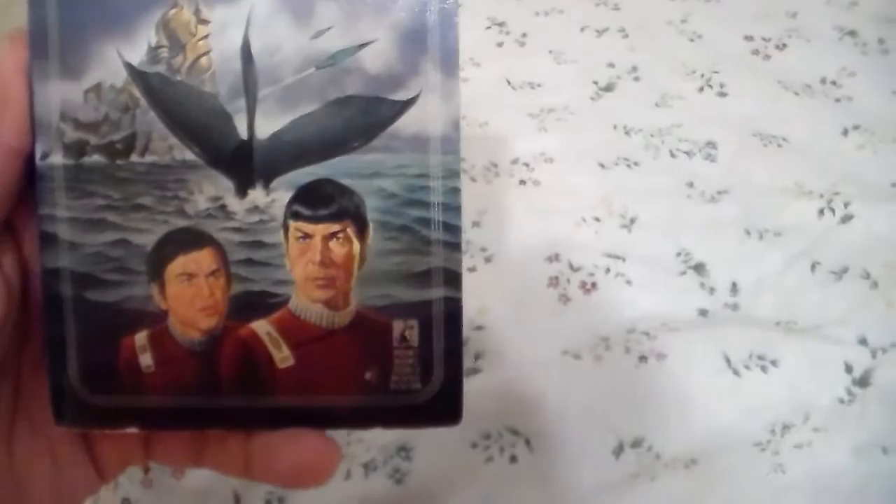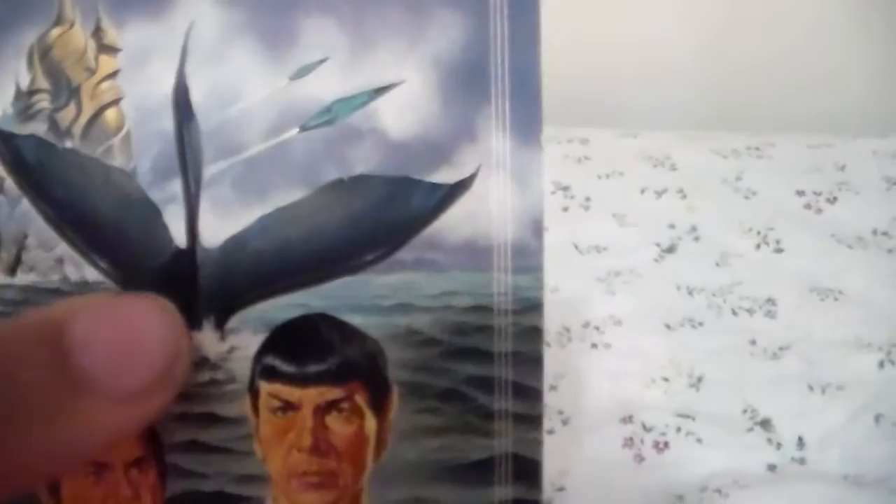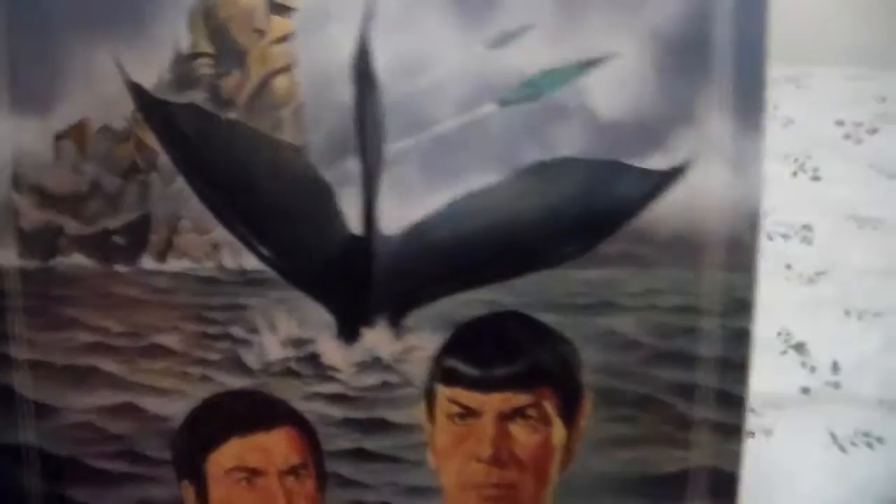Next book: Star Trek The Original Series — Deep Domain by Howard Weinstein. Here's Commander Chekov, Mr. Spock, and it looks like a fish. A fish, yes — a fish. And no, it's not the humpback whale story. Here's the front, spine, and the back. Love the likeness of Leonard Nimoy and Walter Koenig on there. They did a really good job with William Shatner, Leonard Nimoy, and George Takei's likeness on the artwork.